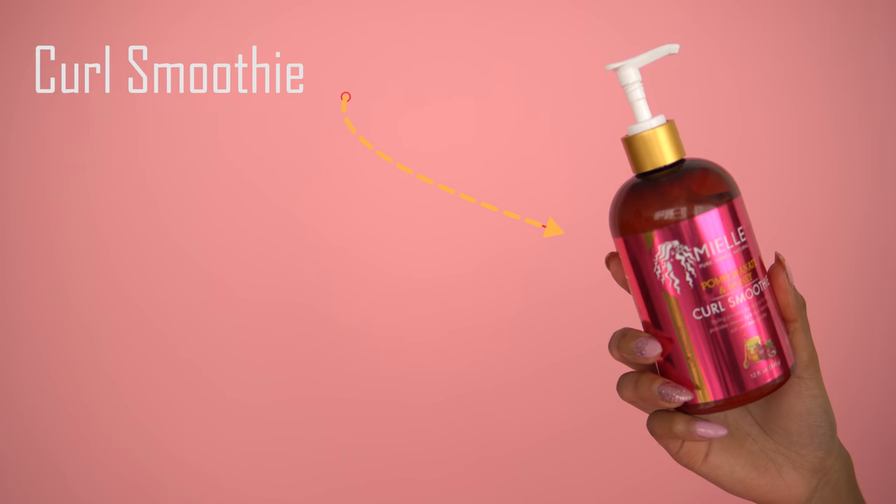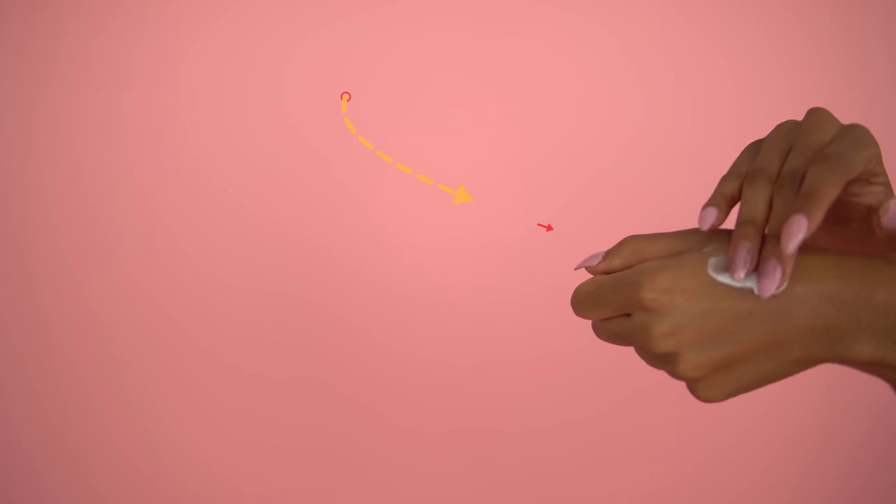Now we're going to the back left section and we're using the curl smoothie. What I like about this product is that it comes in a pump, so it's very easy to control how much you use. It's described as being for thick curly hair, leaving hair soft and manageable. The texture is much fluffier and lighter — very creamy — and it definitely doesn't have that sticky feeling like the custard. However, I feel like I need a lot of product for it to coat my hair. I really like how the curl smoothie just melts into my hair.